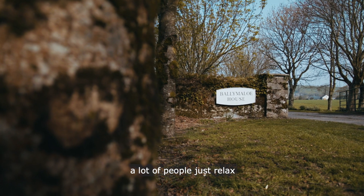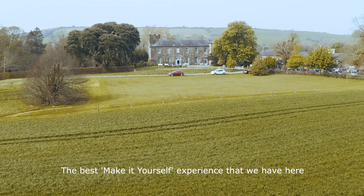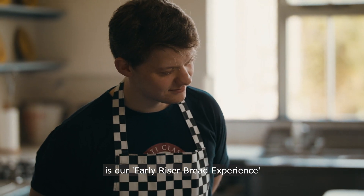When guests come and stay in Ballymaloo House, a lot of people just relax and take in Ballymaloo. The best make-it-yourself experience that we have here is our early riser bread experience.